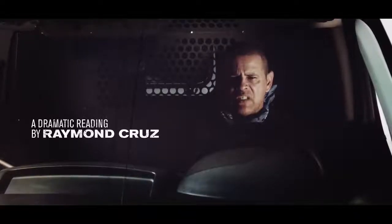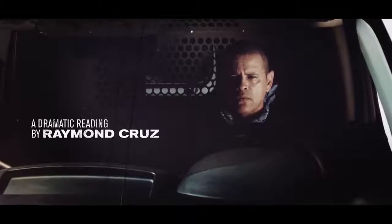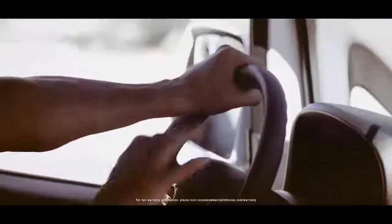The warranty period begins on the date the vehicle is delivered to the first retail buyer, or put into use, whichever comes first. The warranty covers any repairs needed to correct defects in materials or workmanship of all parts and components.